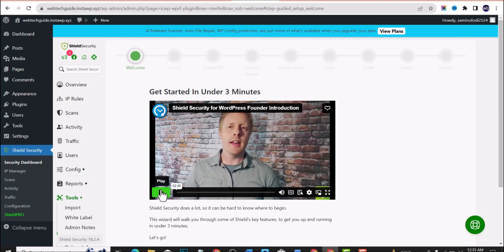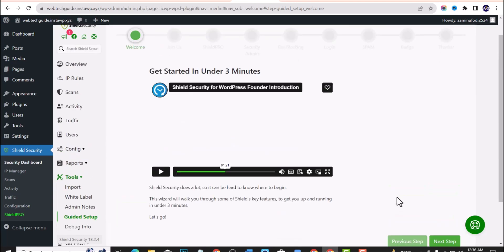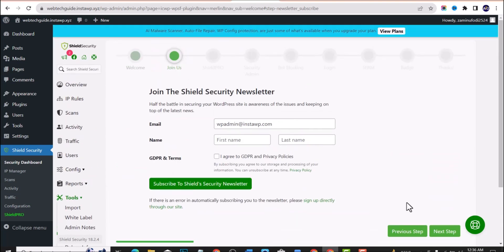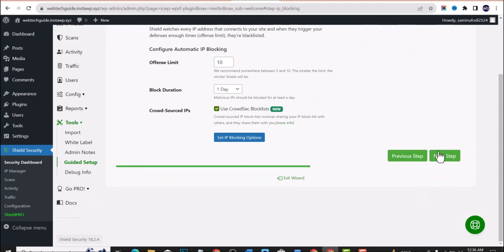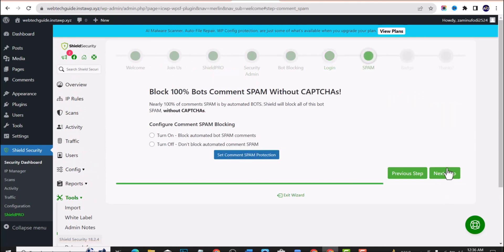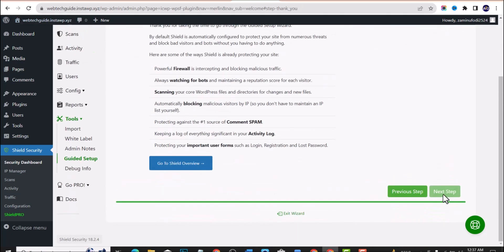Shield Security provides a tutorial video on how to get started and set up your website in three minutes. Watch it to understand the setup process. Click Next Step — you'll be asked to configure several things: IP scanning, traffic monitoring, brute force login protection, and user settings. Turn on brute force login protection and click Next. There's also a badge option that displays on your website — you can turn that off if you prefer. Continue through the steps until setup is complete.